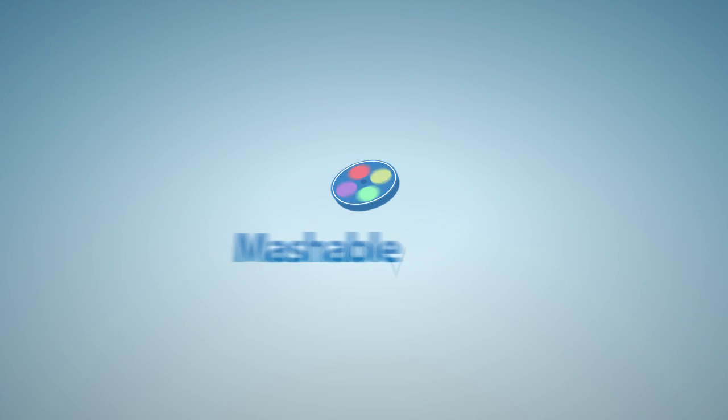Even though the real shuttle is retired, you can still pick up the 3367 for your own tribute — camera, GPS, and balloon sold separately. For Mashable, I'm Eric Schu.